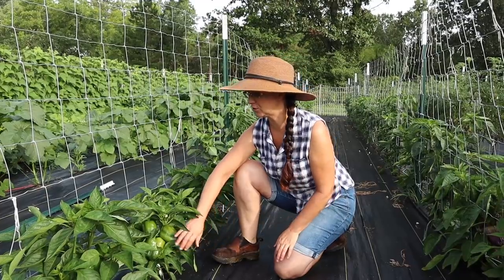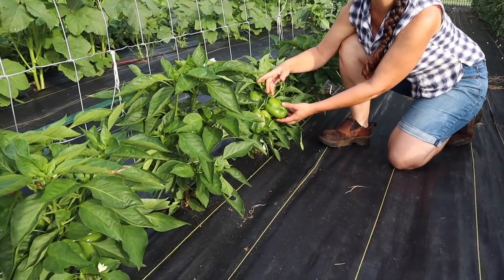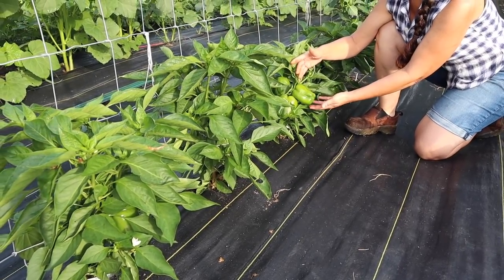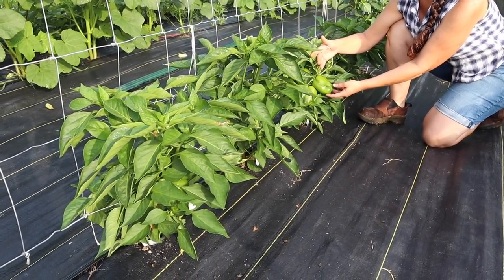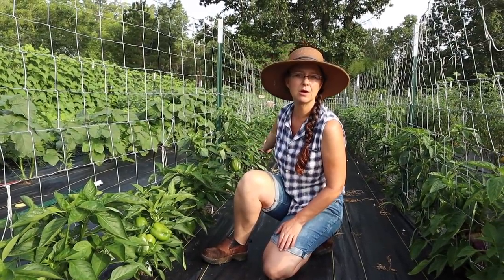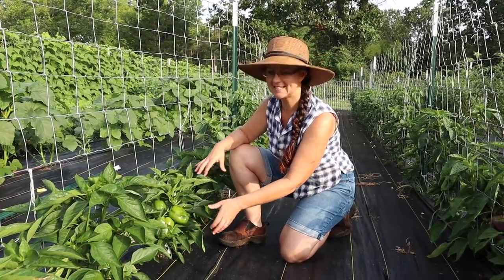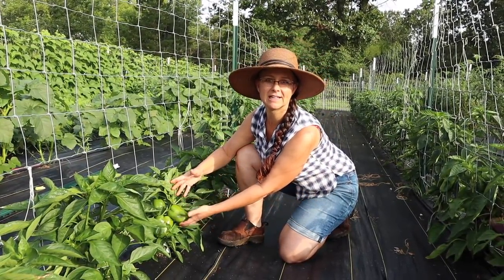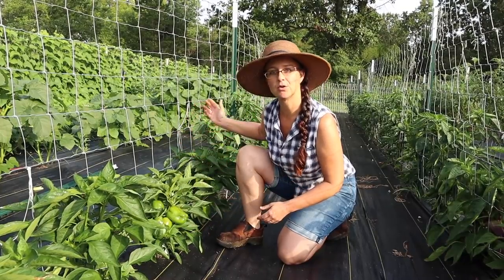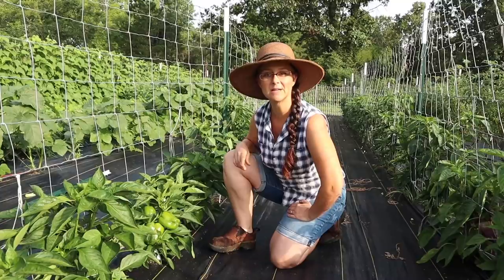These are some gorgeous bell peppers - the size is absolutely perfect for picking. But these here are yellow bell peppers and right next to them are the orange bell peppers, and they're doing great as well. As tempting as it is to pick these, I want to wait longer and allow them to turn yellow and those to turn orange, so I'm going to keep heading back in the row and get the green bell peppers.